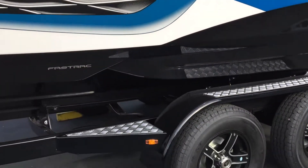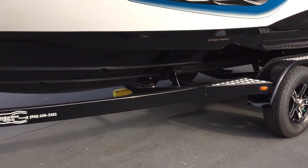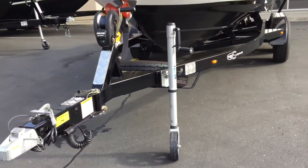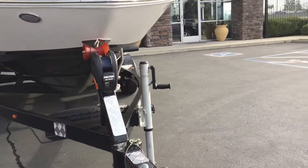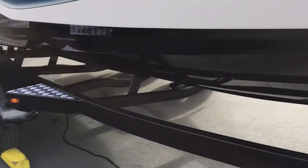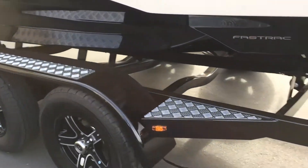Underneath the boat is a Boatmate trailer with tandem axle and dual axle brakes along with a swing-away tongue, and in the front there's a spare tire along with some aluminum step plates.